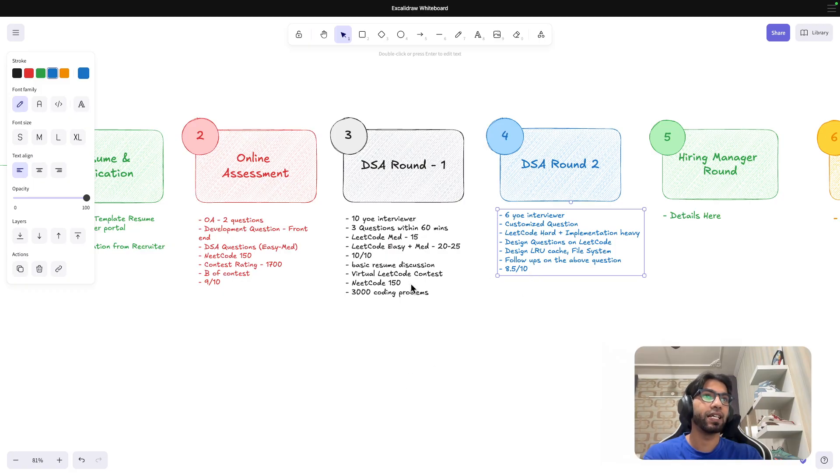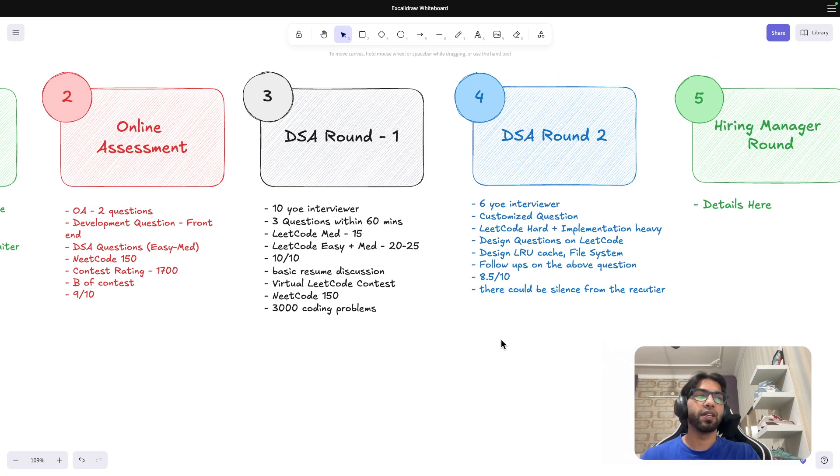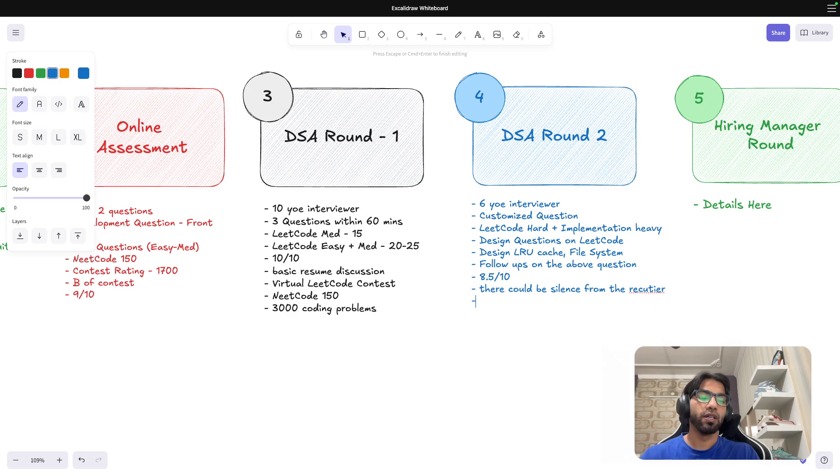One important thing to add: in lateral hiring, there is often silence from the recruiter after rounds. Feel free to send weekly reminders — every Monday you can call or email them if you have their contact. Recruiters are generally busy, so don't wait for them; you should always follow up proactively.